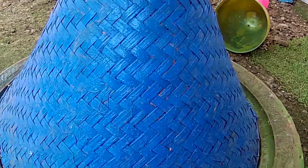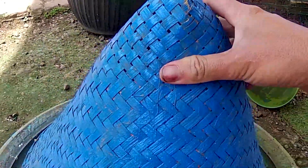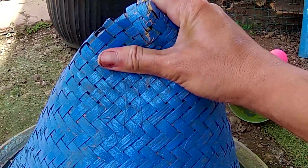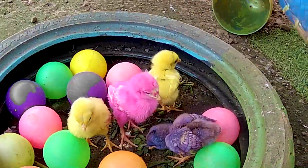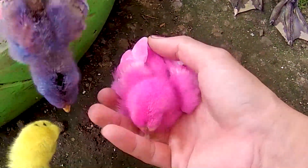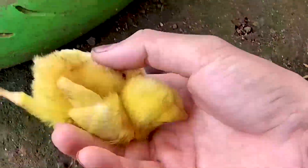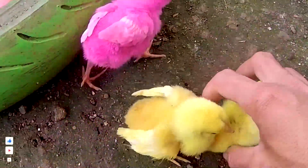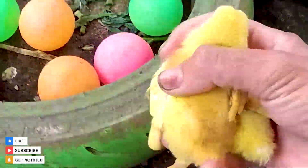Ayo kita bongkar! Ini sebuah jebakan berwarna biru, atau sebuah jebakan kerucut. Satu, dua, tiga! Wih, lihat — ternyata di sebelah sini juga ada seekor anakan ayam rainbow. Yang ini berwarna kuning, yang ini berwarna biru, dan satu lagi berwarna kuning. Keren sekali guys, ayo kita tangkap semuanya dan kita masukkan ke dalam sebuah sangkar.